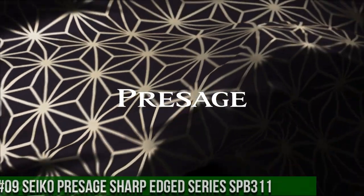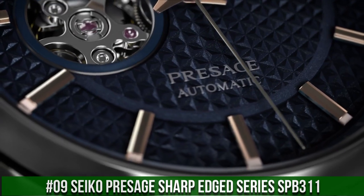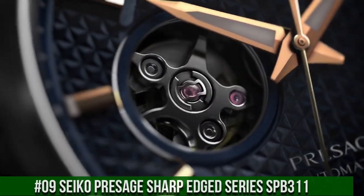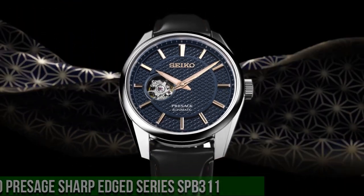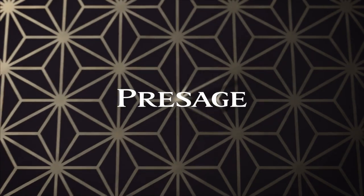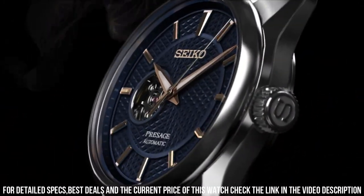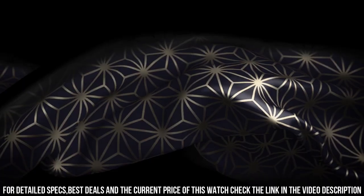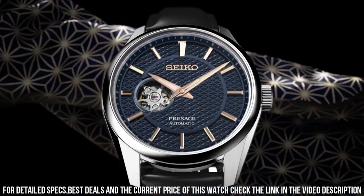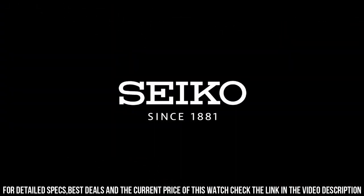Number 9: Seiko Presage Sharp Edged Series SPB311. Stainless steel case, calf leather strap, automatic movement Caliber 6R38, 24 jewels, sapphire crystal, blue dial, analog display, open heart dial, power reserve up to 70 hours, luminous hands and markers, see-through case back.